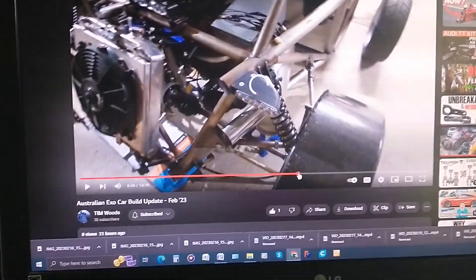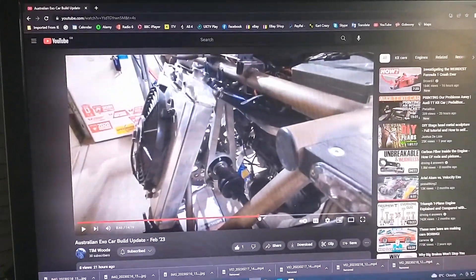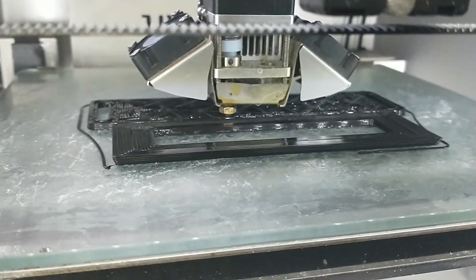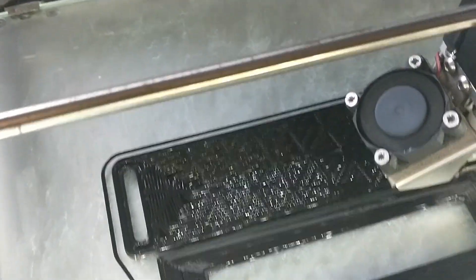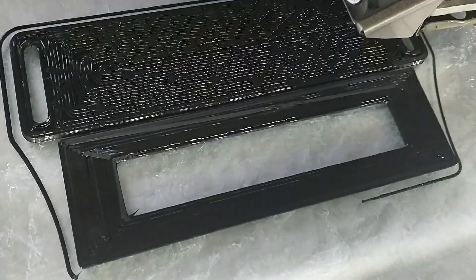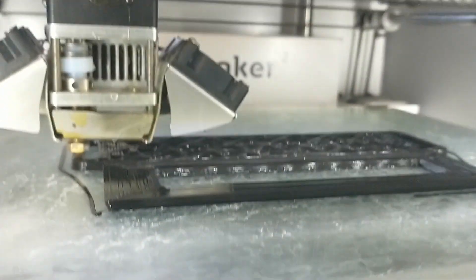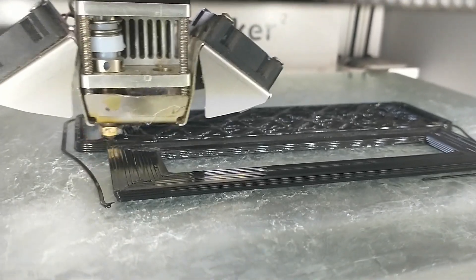I would recommend anyone interested to have a look at that channel. I'm sat here on a Sunday morning waiting for it to warm up a little bit before I go out in the garage. In the meantime, I've got the 3D printer running — that is printing a case for the LCD display panel for the boost controller that I've designed.